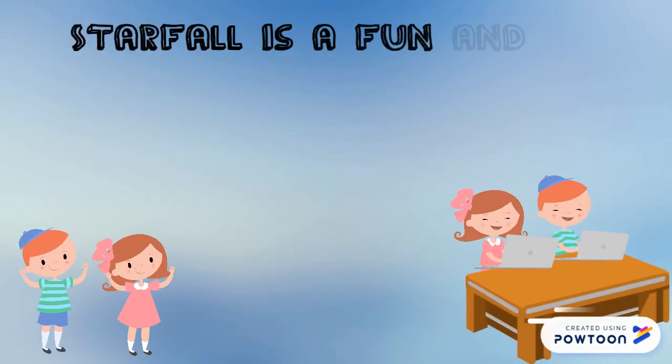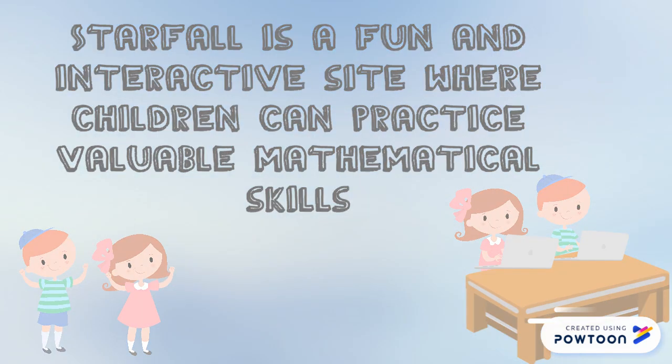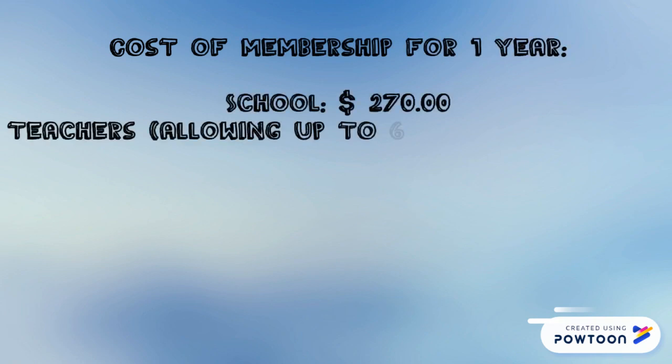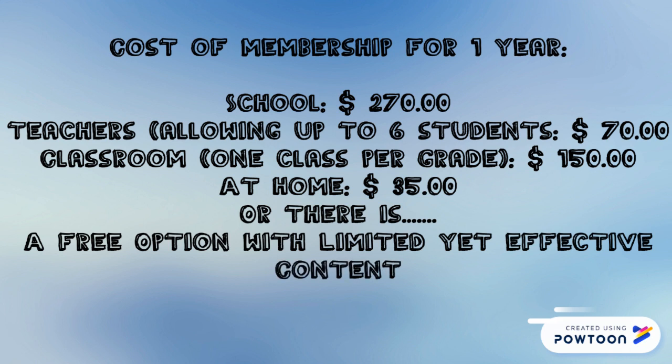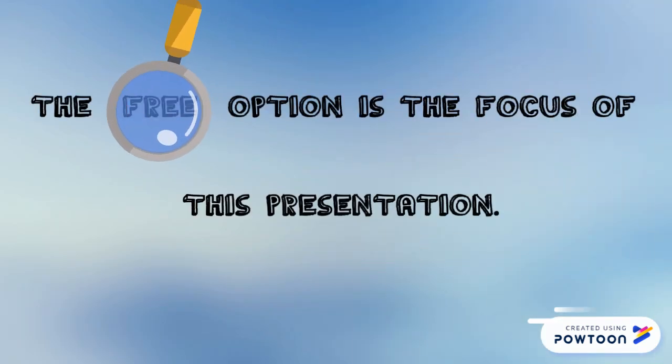Starfall is a fun and interactive site where children can practice valuable mathematical skills. Starfall.com was created in 2002 by experienced educators for young children. While the cost of membership may be a bit overwhelming, there is a free option available. The free option may have limited content, but it is an effective option for children's education and skill development. For this presentation, we will focus on the free content available.